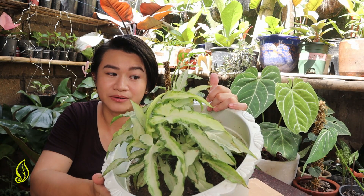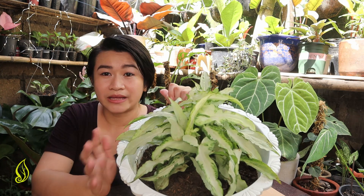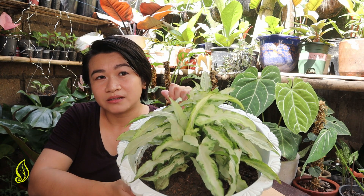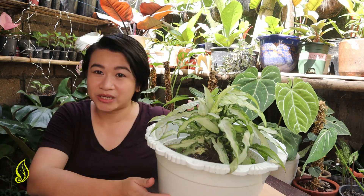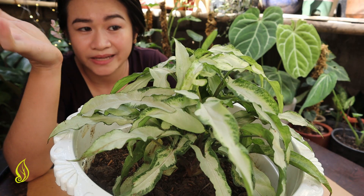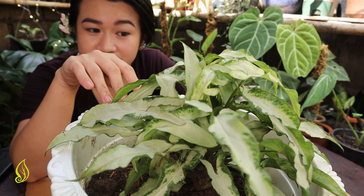Even though that is a bit expensive, it's a steal for me already because it's so lush. And that's the reason why I wanted to propagate this plant — because I'm going to distribute it and propagate my own. So before we start propagating, let's talk about how you can take care of this Syngonium plant.